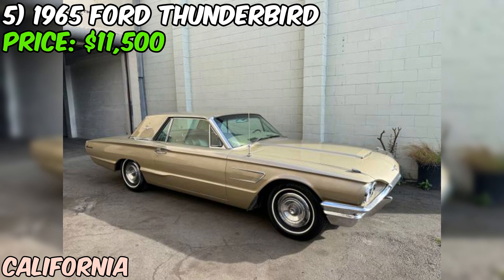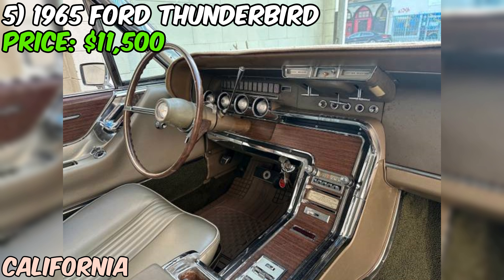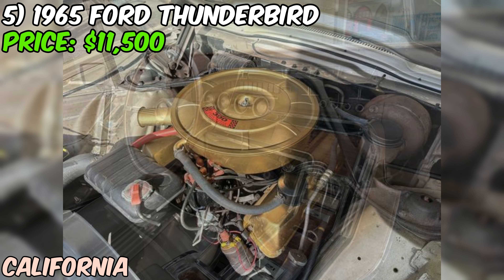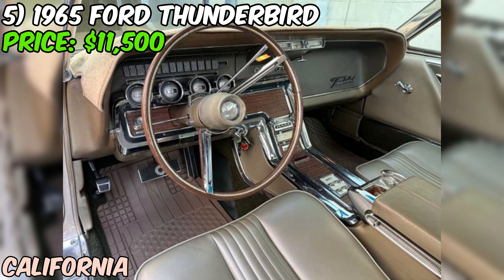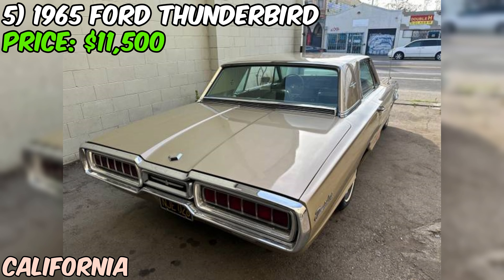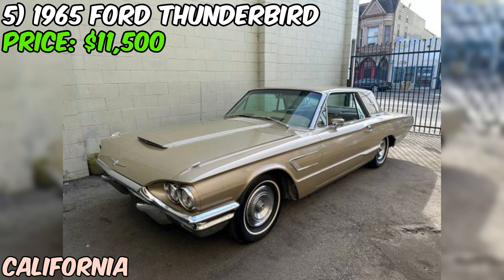This Thunderbird is powered by a Z-code 390 CI 4V motor, which was the top-of-the-line engine option for the 1965 model year. It's got power windows, power brakes, and power steering — all cutting-edge features back in the day. With just 102,000 miles on the odometer, this car has plenty of life left in it. As with any classic, it's always a good idea to get a professional inspection before making a purchase.